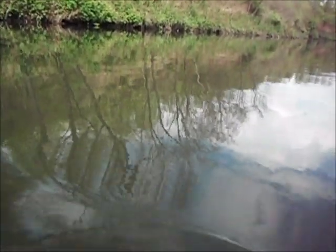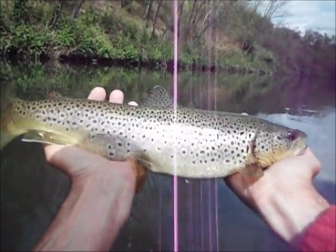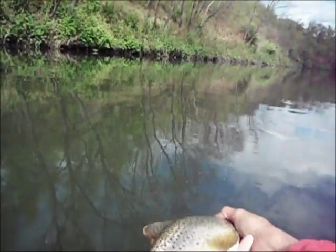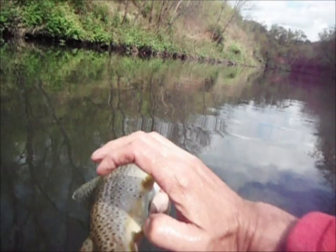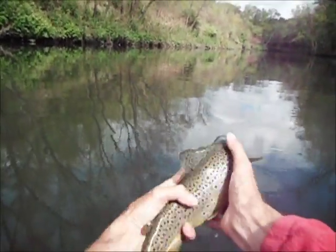Here's the fish — wow, he's a good one. He's about 17 or 18 inches.